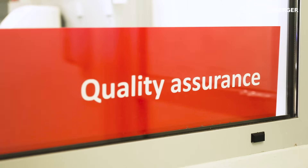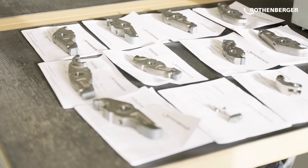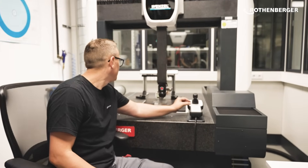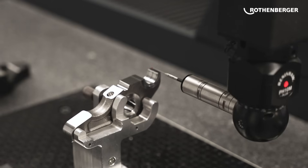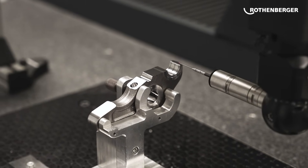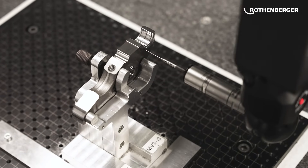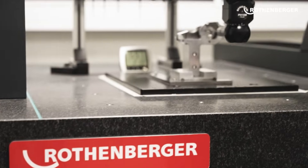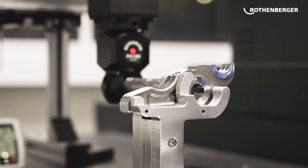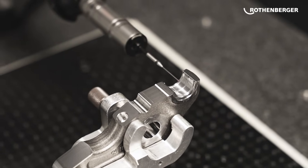Here in the climate-controlled room we test our press jaw handles. From every batch we pick one and test it here for accuracy. With a pin with a precisely cut diamond on the tip, it scans the surface and contour of the handle. It can detect anomalies within a margin of 0.1 micrometers and creates a profile. If the deviation is within a safe margin it will pass; if not, the whole batch is checked and tested manually. This ensures we always guarantee a very high quality.